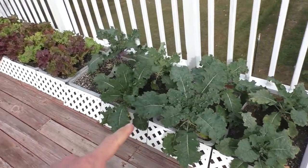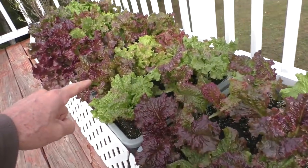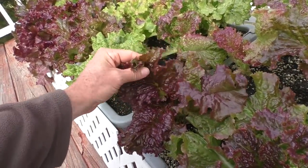Here's the kale and lettuce — these have completely bounced back. There's no damage at all.